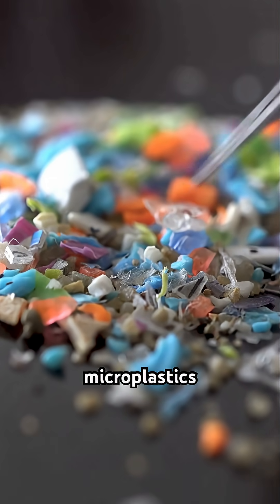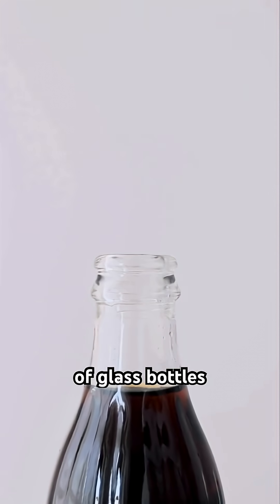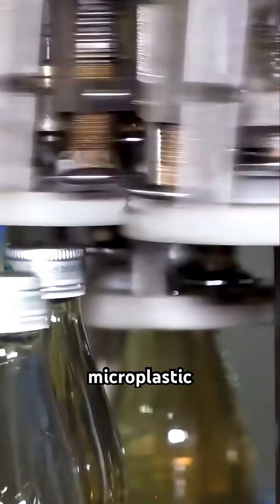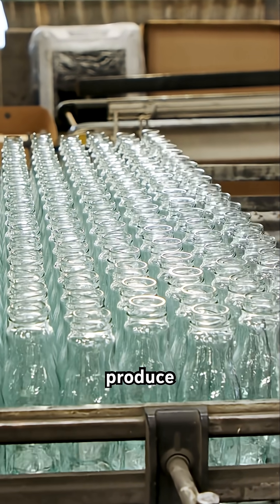These were larger microplastics that the researchers found, and they originated from things like paint on the caps of glass bottles. These tiny scratches in storage and production release microplastic particles, so really it's not the glass that's the problem — it's the way we produce packaging.